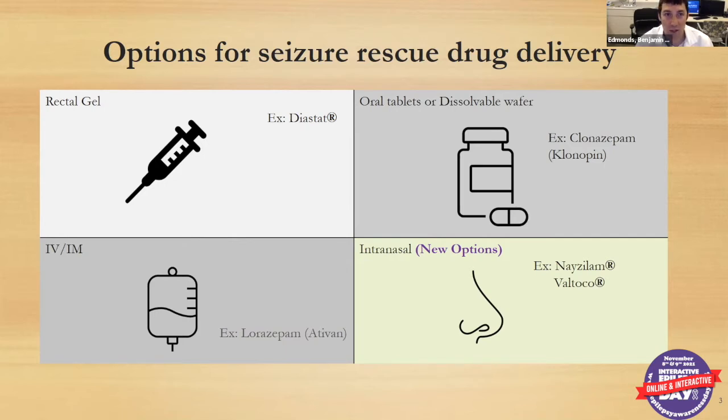The newer options are the intranasal medications — Nasolam, which is intranasal midazolam, and the newest one, Valtoco, which is a nasal form of diazepam, the same medication as Diastat but in a nasal application. Clonazepam is used most commonly for seizure clustering, when seizures become a little longer or more frequent than usual. Kids can dissolve the wafer in their mouth, or it can be given through a G-tube. If you have the liquid version made by a specialty pharmacy, you can give it that way as well.